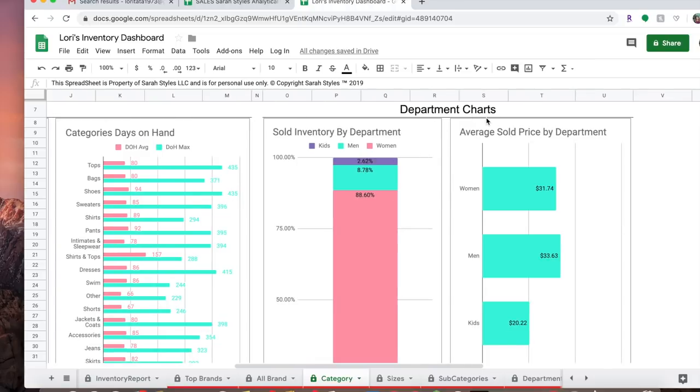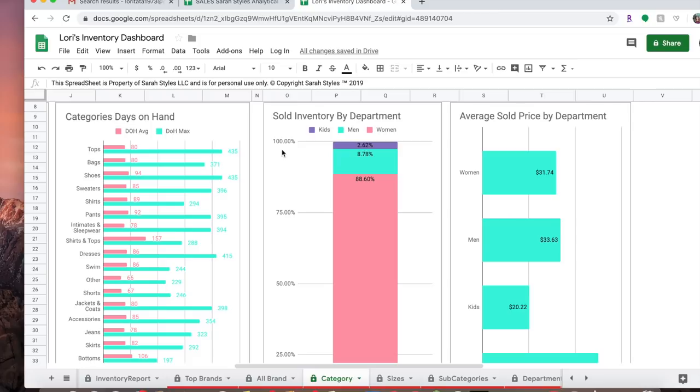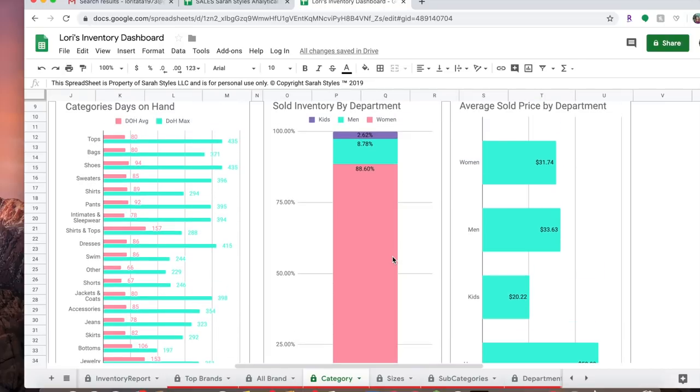This section shows department charts — sold inventory by department. Of all my inventory, 88.6% is women's clothing, which I could have told you — women's clothing is by far my bestseller. Men's is 8.78%, but kids is only 2%. I probably have maybe 30 kids items in my closet, but this really makes me wonder: is it worth it to carry kids clothes at all? After seeing this dashboard, when I went to the bins a couple of times, I did put back a lot more kids items — it's only 2% of my business.